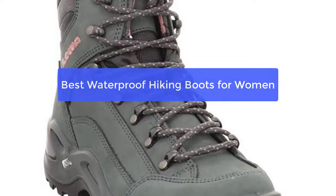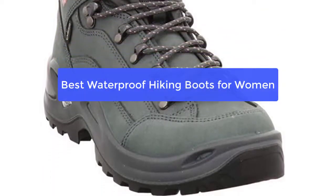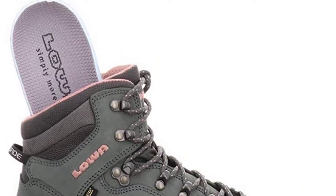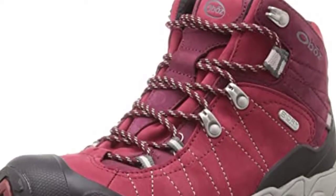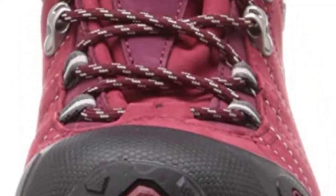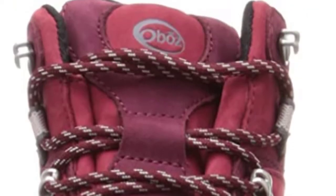Are you looking for the best waterproof hiking boots for women? You've come to the right place. We've compiled a list of the top waterproof hiking boots for women, perfect for your next outdoor adventure. Whether you're looking for a lightweight option or something more heavy-duty, we've got you covered. So let's get started with the list.